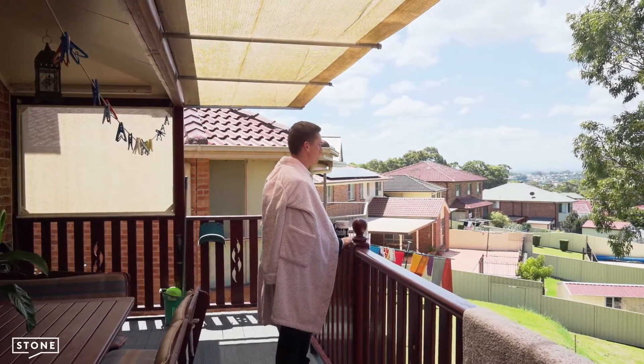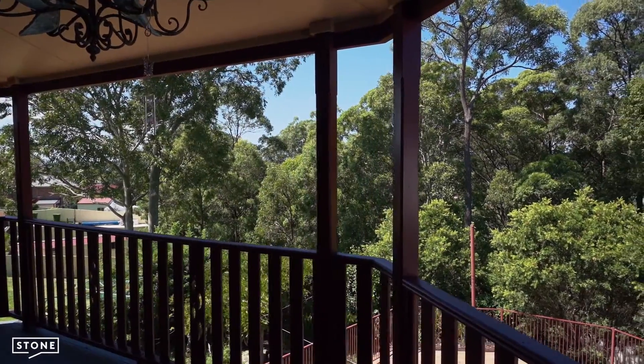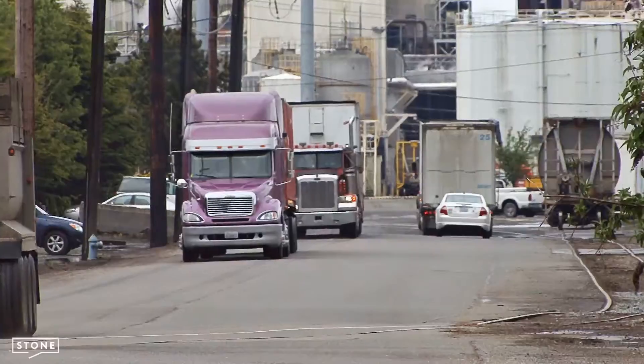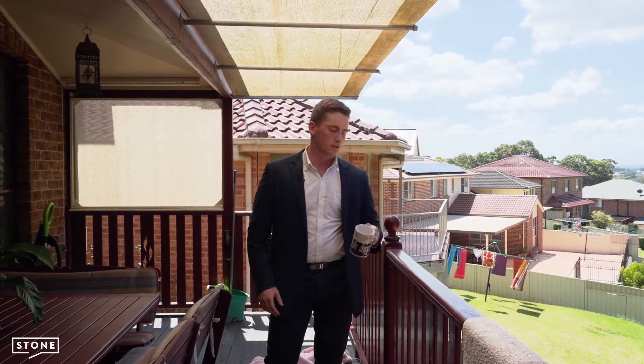The peaceful suburban lifestyle. All I've got is birds chirping, trees rustling, and to top it all off I back onto privately owned bushland. It's like my own oasis. Well, to be frank, I'm sick of it. Where are all the trucks, trains and trams? It's just too much for me. We're selling.